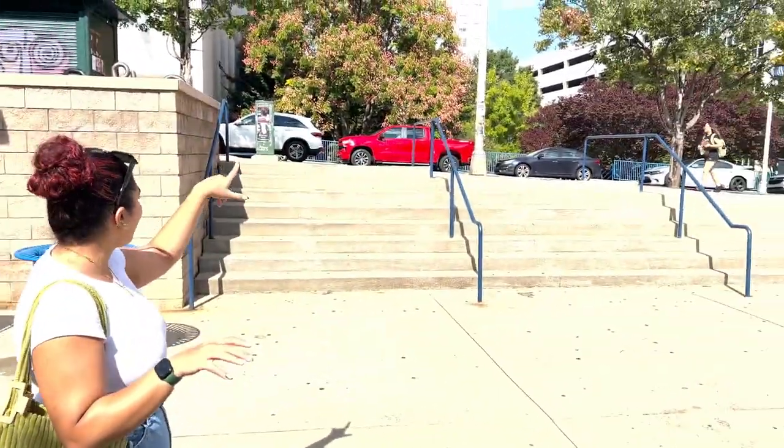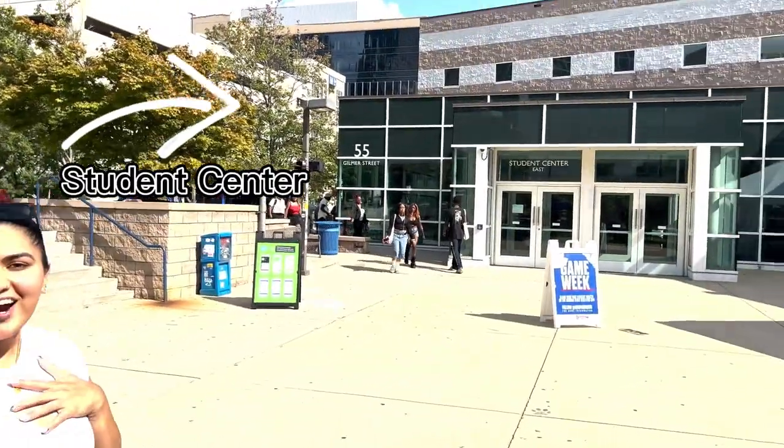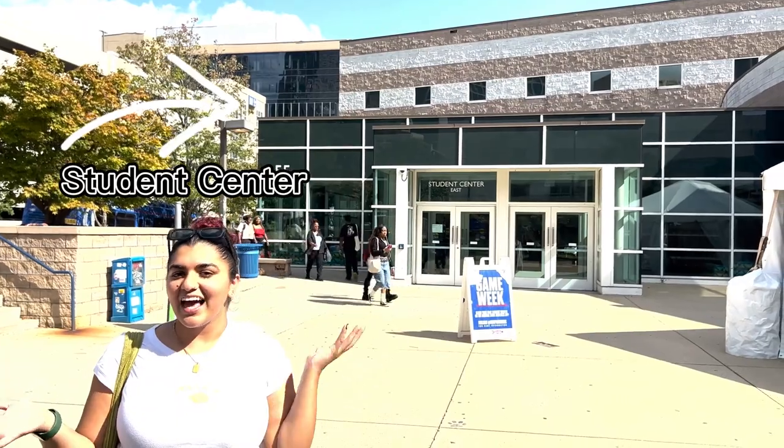Over here we also have the parking deck as well as other buildings and our student center, where a lot of students like to go to hang out, get some food, all that kind of stuff.